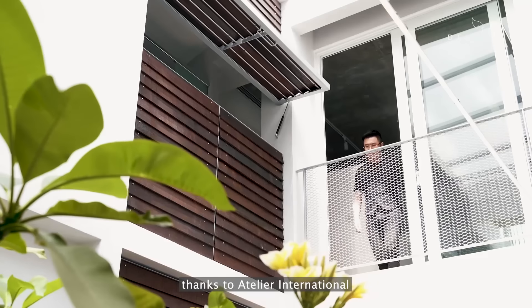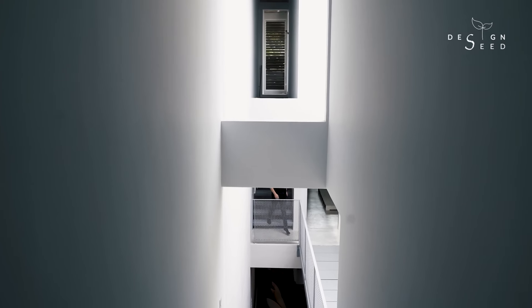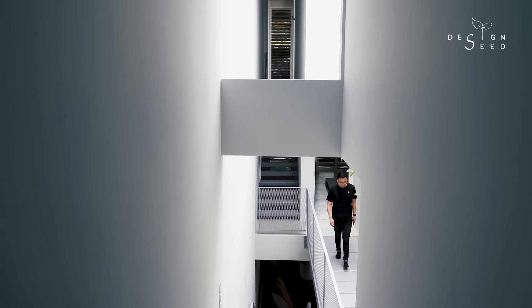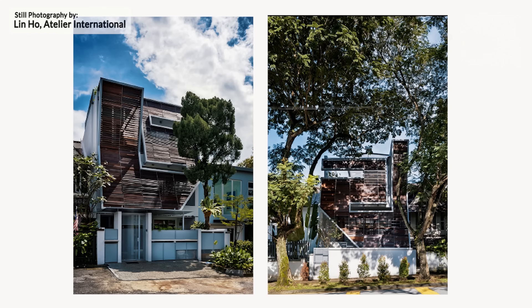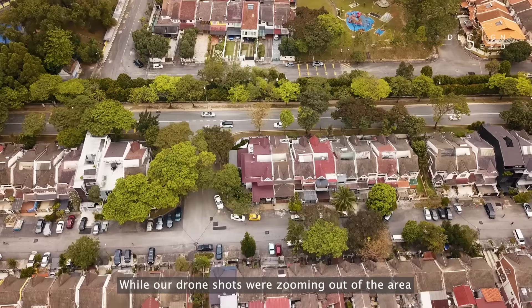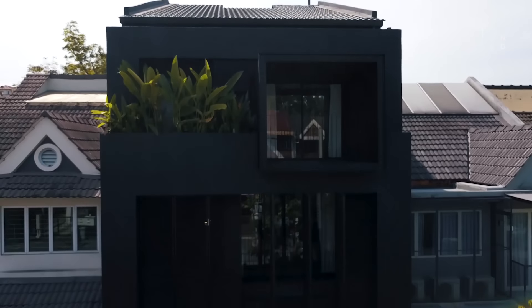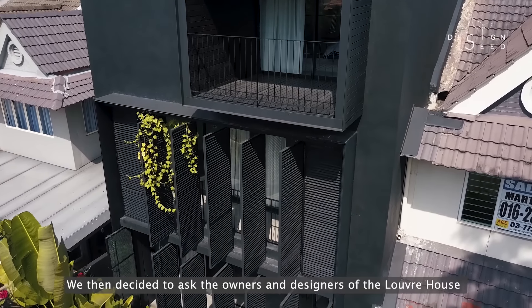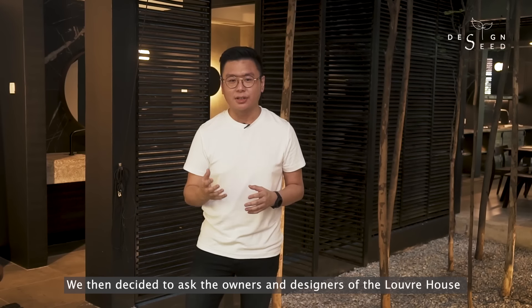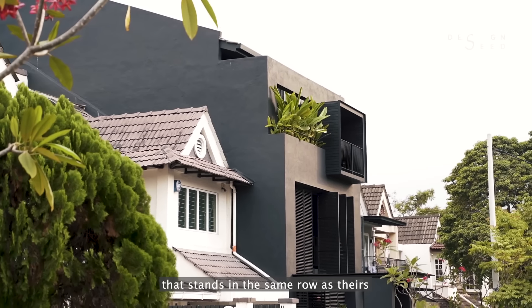In our previous episode, thanks to Atelier International, we managed to feature an astonishing masterpiece called the Louvre House. While our drone shots were zooming out from the area, not too far away from the premises, a property caught our eye. We then decided to ask the owners and designers of the Louvre House if they could get us introduced to the owner of the property that stands in the same row of the heirs.